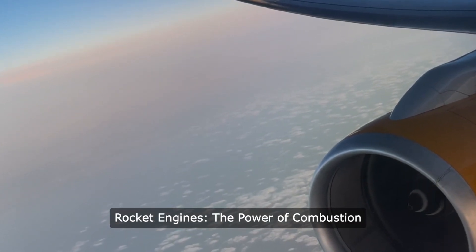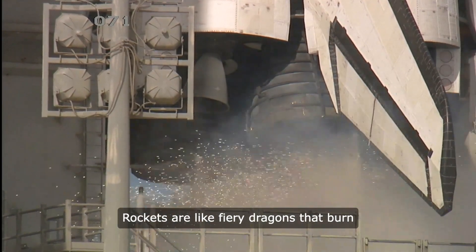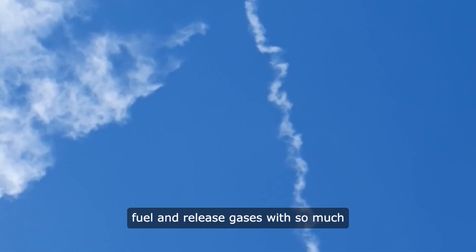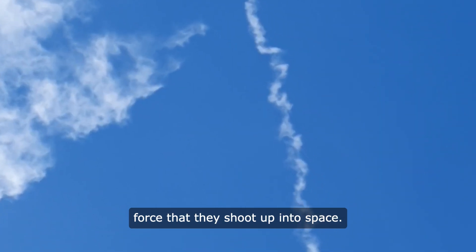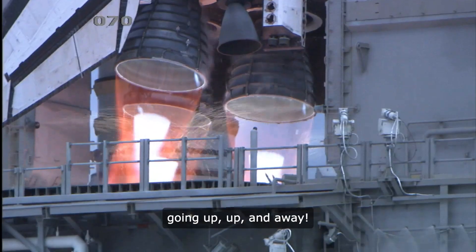Rocket Engines: The Power of Combustion — From Blast Off to Space. Rockets are like fiery dragons that burn fuel and release gases with so much force that they shoot up into space. It's like a giant firework going up, up, and away.